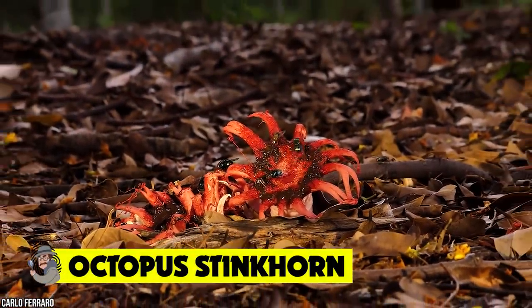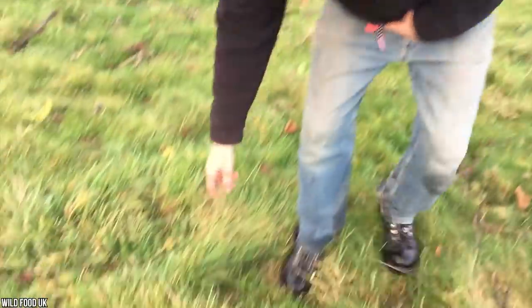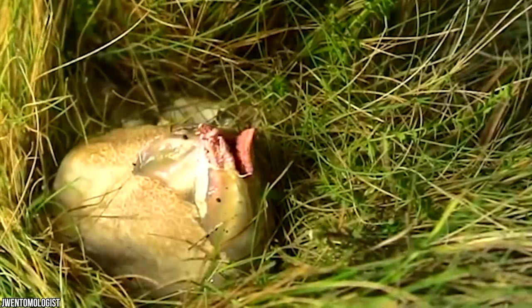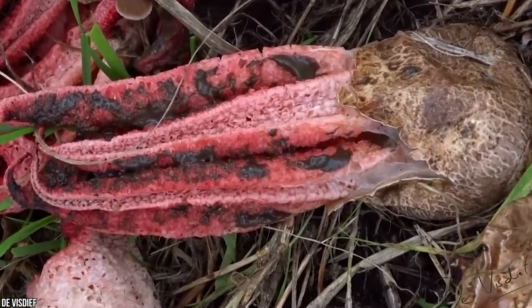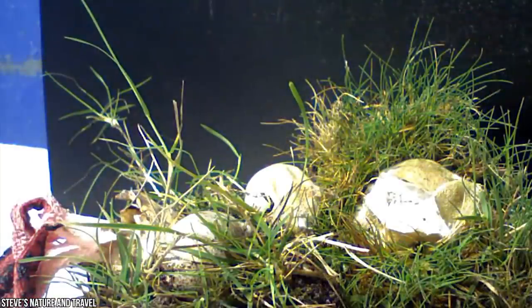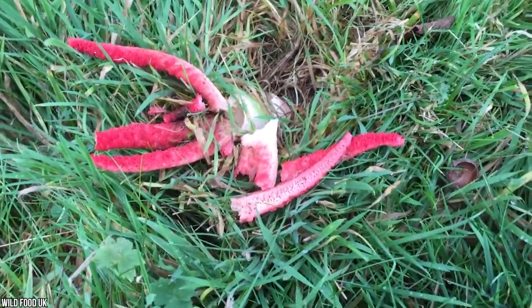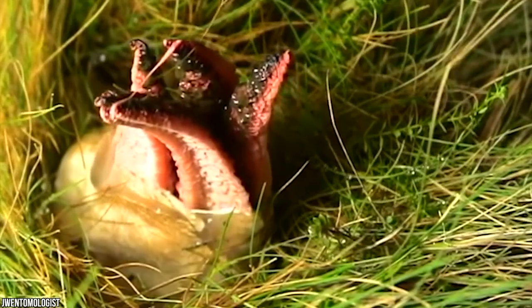Octopus Stinkhorn. We can totally see why people would think this is proof that aliens exist. First discovered in the UK back in 1914, it's believed that this spooky fungus managed to escape its native home in the southern hemisphere and make its way over to Europe. This bizarre mushroom has one goal: global domination. Experts believe that this rarely seen fungus traveled over to Europe from Australia or New Zealand during the First World War, possibly on imported timber. The octopus stinkhorn, named after its rotten scent, is also known as the Devil's Finger, thanks to the four red tentacles that grow out of its slippy, egg-shaped center.